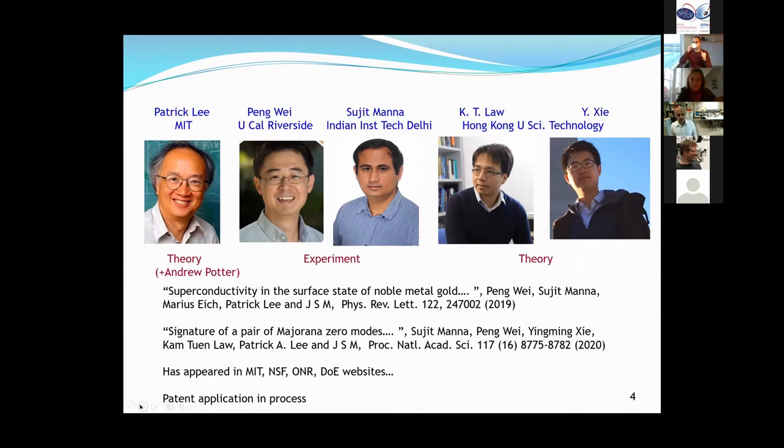Peng Wei was my postdoc starting from 2011–2012 when we just started the program. He put in a lot of foundation work for this challenging project. Then Sujit Manna joined around 2016 or 2017 and started working with the scanning tunneling microscope, which was very valuable for looking for the Majorana. After we got the results, the modeling was done by Cam Law and his student Ying Ling Chi, along with Patrick Lee. The work we have done in this program is published in two articles and has appeared in many websites; we also have a patent pending.